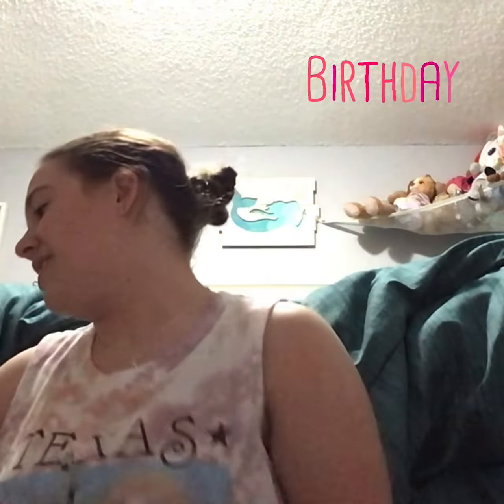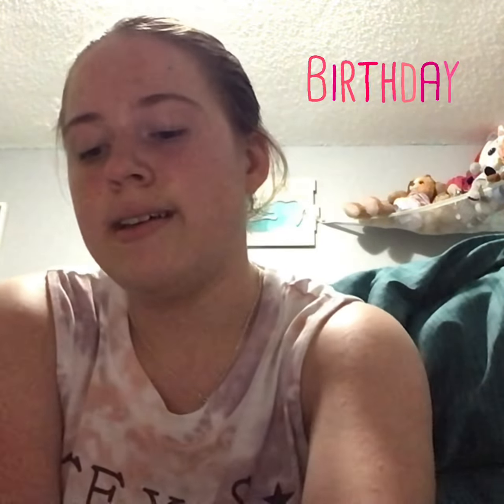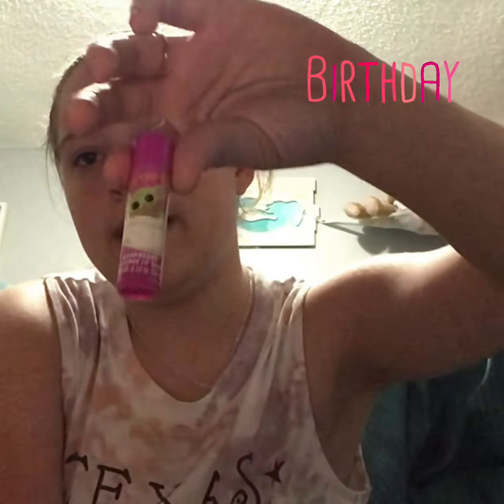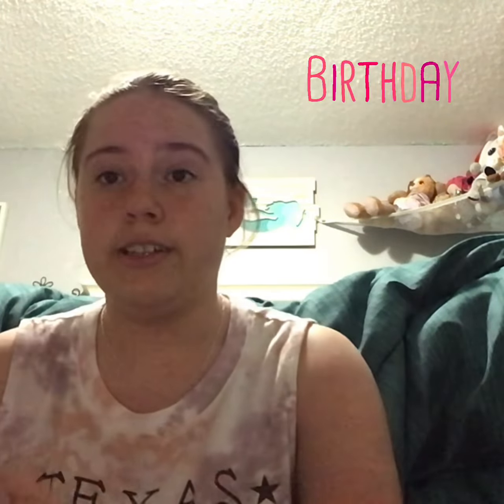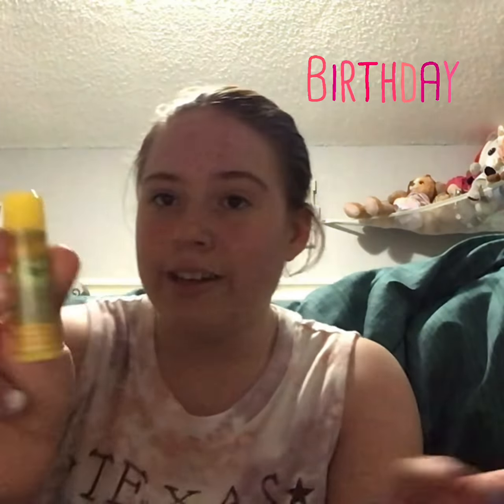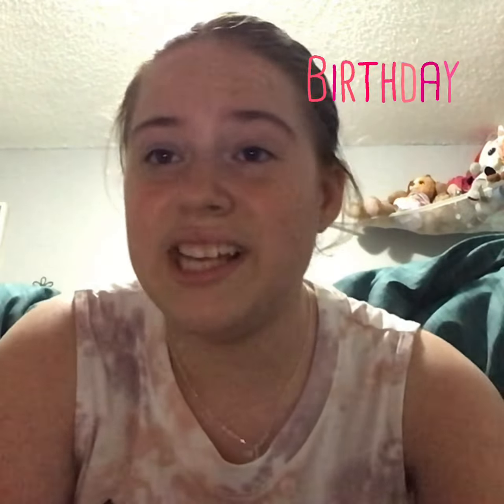And then, sticking on the Yoda thing — this is like the last Yoda thing in this part — I got a Yoda chapstick pack. This one is lime. I got raspberry, mint, cookie. I've already tried a few of these on and they taste like it already. Banana, mango, fruit punch, and last but not least, classic vanilla.